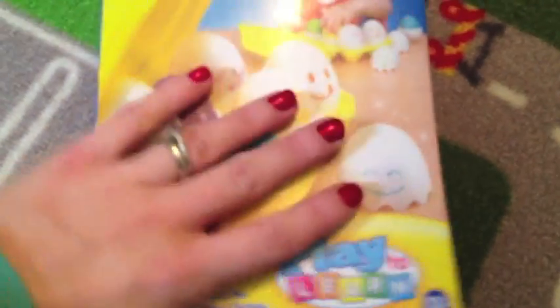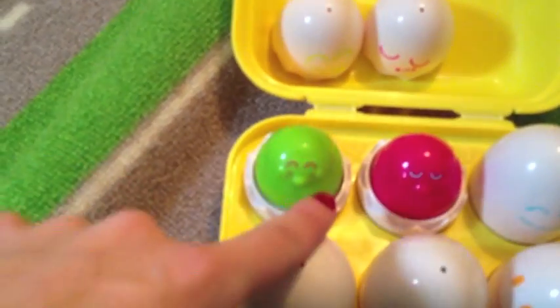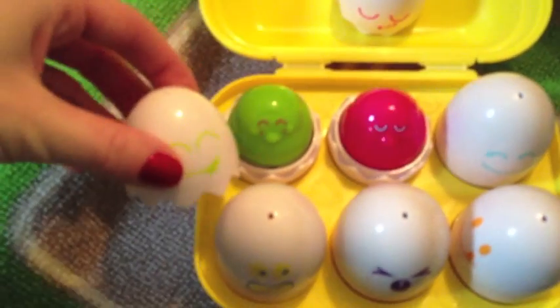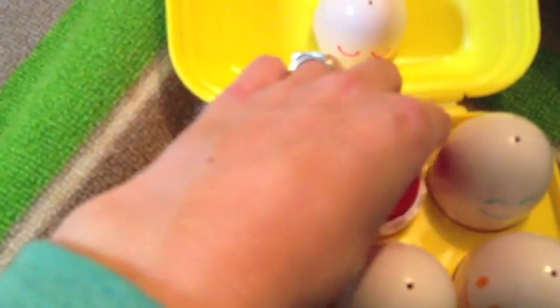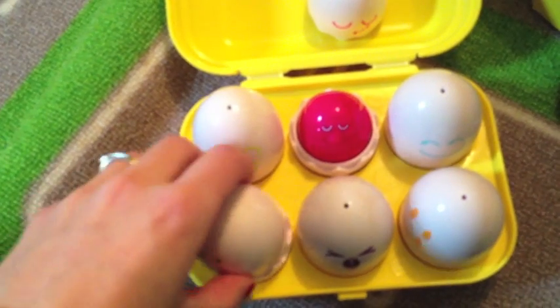Another thing I got her was these little Tomy eggs. I've seen Alistair play with these at preschool and they last a long, long time. They're 12 months plus. Basically they have faces, and you lift off the top and they're coloured inside — they squeak like that. As they start learning, they have to match the colours to the egg and match the shape to the bottom, so it's all about learning. Alistair still plays with these at nursery.